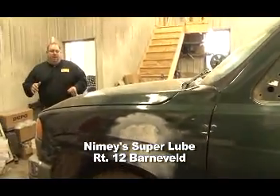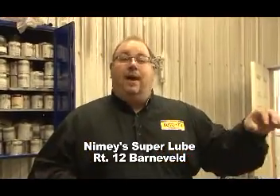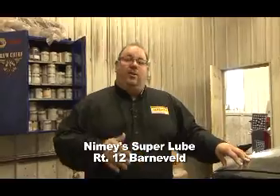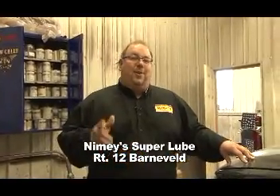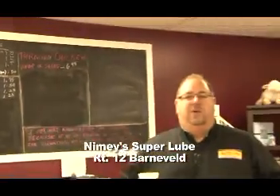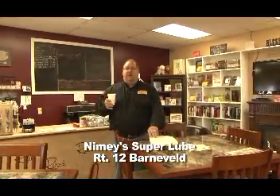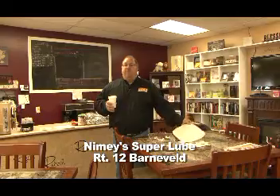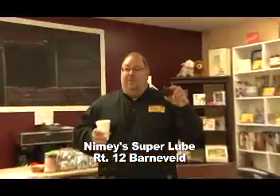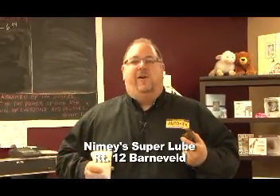Here we are in the body shop. Whether you have just a little fender bender, a little ding, a little dent, maybe the deer hit you, maybe you have hail damage — these guys will take care of everything from start to finish. That means they're going to contact and take care of all the insurance work for you. It's right here at Nymie Super Lube, beautiful downtown Barneville, located on Route 12. While you're waiting to get your car serviced, stop into the Cornerstone Nook — a beautiful little waiting area with lots to drink, lots to eat, a really nice happy environment.